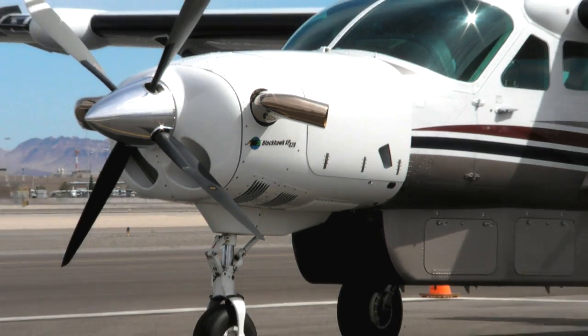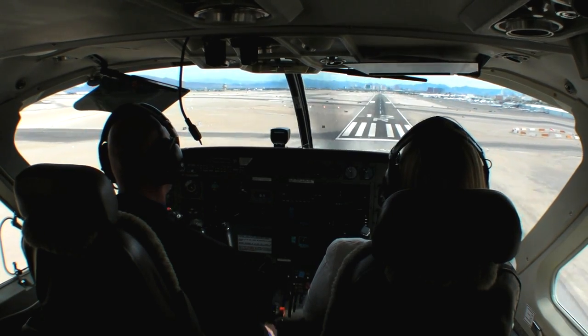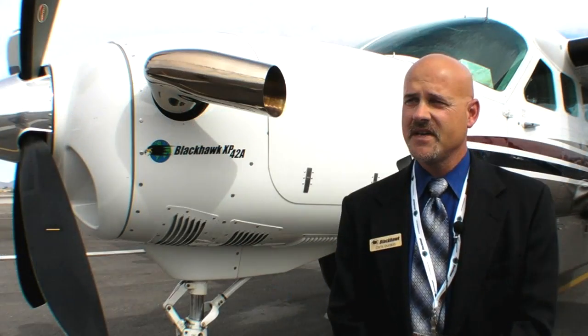Blackhawk has re-engined the Caravan. At the NBAA convention in Las Vegas, Blackhawk flight operations manager Chris Duncan offered details.